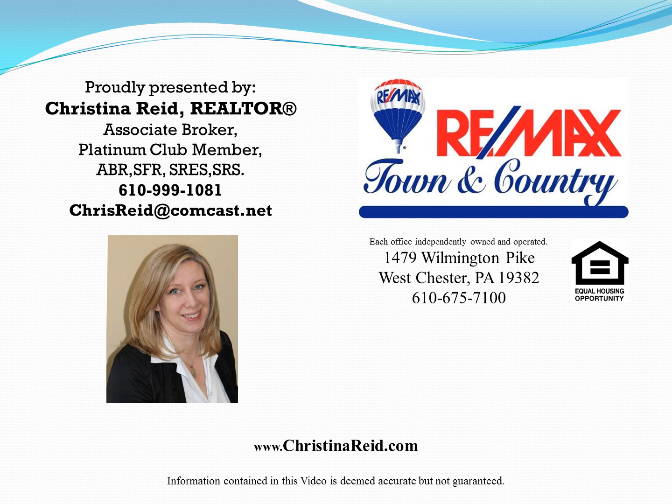This has been brought to you by Christina Reed, Realtor, Associate Broker and Platinum Club member. You can call Chris at 610-999-1081 or email chrisreed@comcast.net. For further information, you can go to ChristinaReed.com.